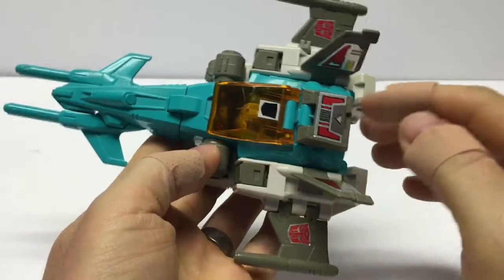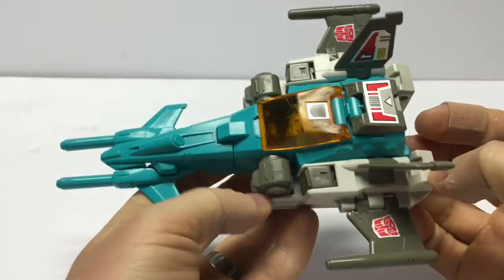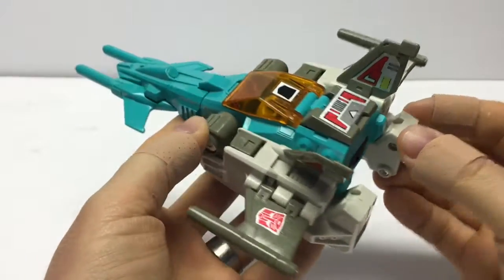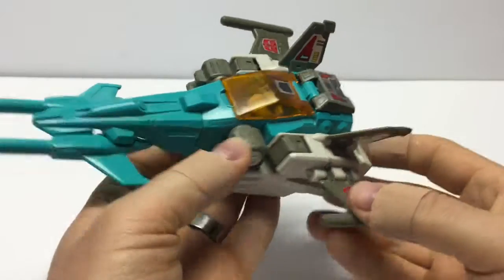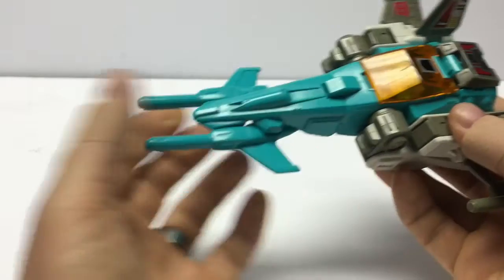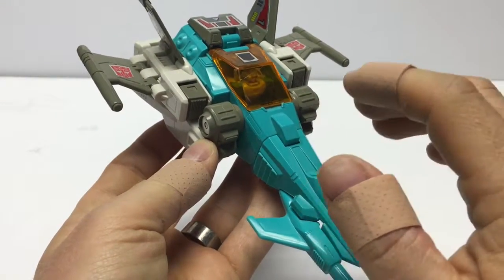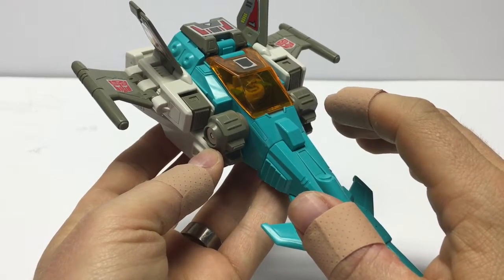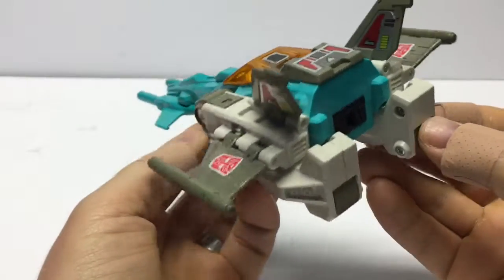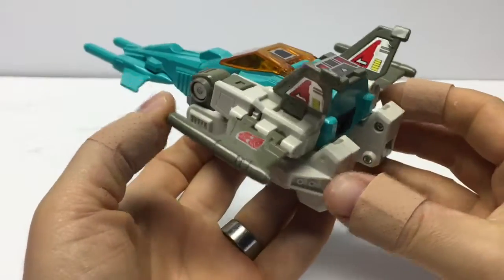I always like to tell you the price I paid for these, because if you're looking to pick one up you want to know what to shoot for. On eBay these are going for anywhere from $65 to upwards of $100 depending on condition for a complete one. Complete Headmasters are hard to find and that's why they're so expensive — they're oftentimes missing either their headmaster or their weapons. I found this one on a Transformers forum called TFW2005 for $50 complete. I thought I got a great deal. Hopefully you can find one around that same price point, and if you do, congratulations — you just got an awesome figure for a great deal.